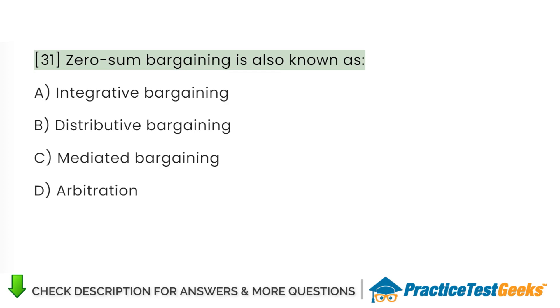Zero-sum bargaining is also known as: A. Integrative bargaining. B. Distributive bargaining. C. Mediated bargaining. D. Arbitration.